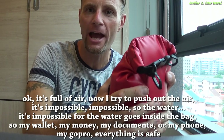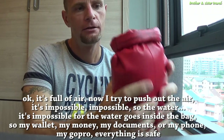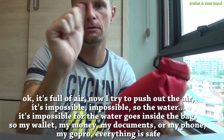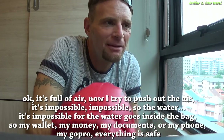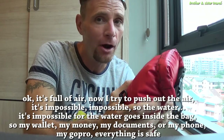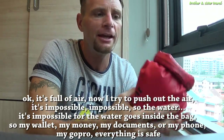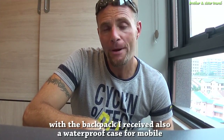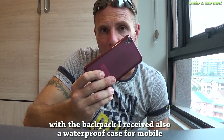I get a feel of air inside — now I try to push the air out and it's impossible. So it's impossible for water to get inside the bag. My wallet, money, documents, phone, GoPro — everything is safe. With the backpack I also received a waterproof case for mobile.